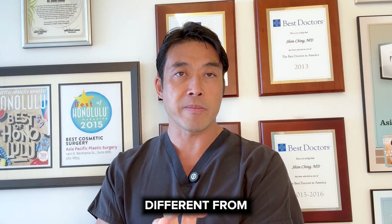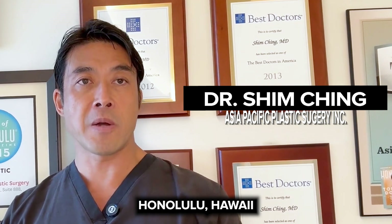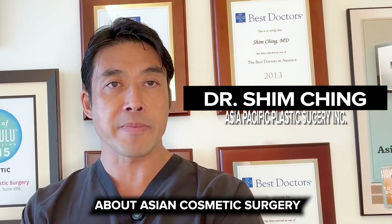How is Asian cosmetic surgery different from cosmetic surgery in Caucasians? Board certified plastic surgeon Dr. Shim Ching, Honolulu, Hawaii. Today I'm going to be talking to you about Asian cosmetic surgery.